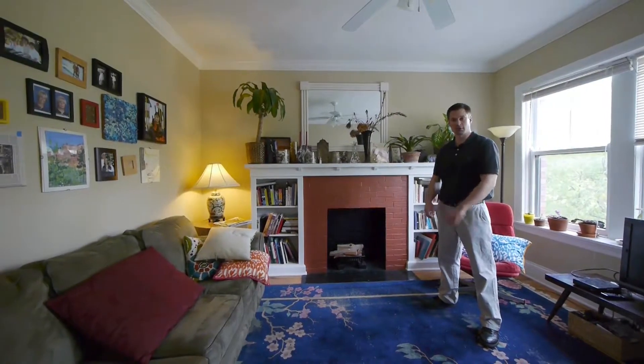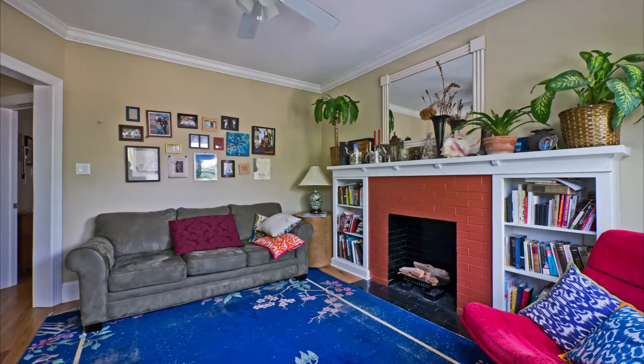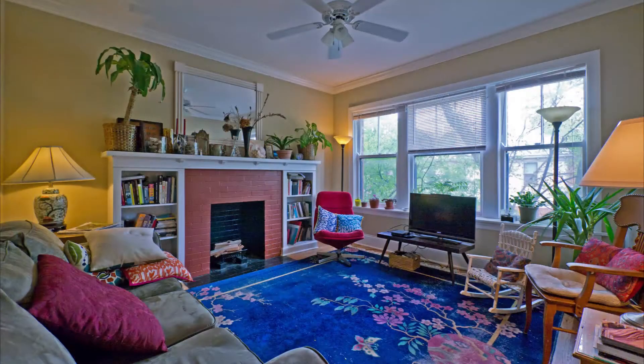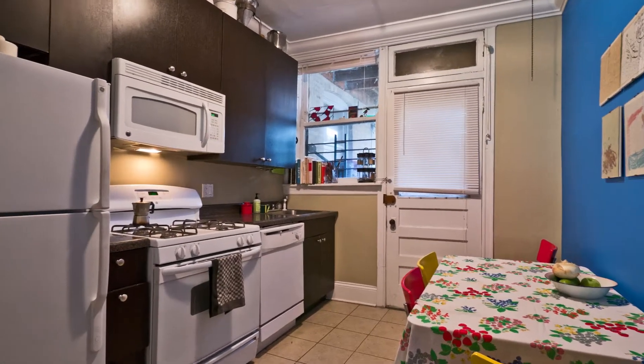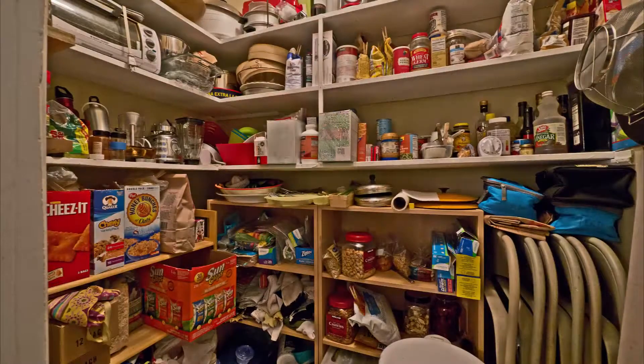In a typical living room, you're going to get a decorative fireplace with a nice built-in shelving and a nice fireplace mantel up here if you want to put your flat screen TV. In the kitchen, you're going to get a dishwasher, microwave, and a nice walk-in pantry, which really helps with storage space.